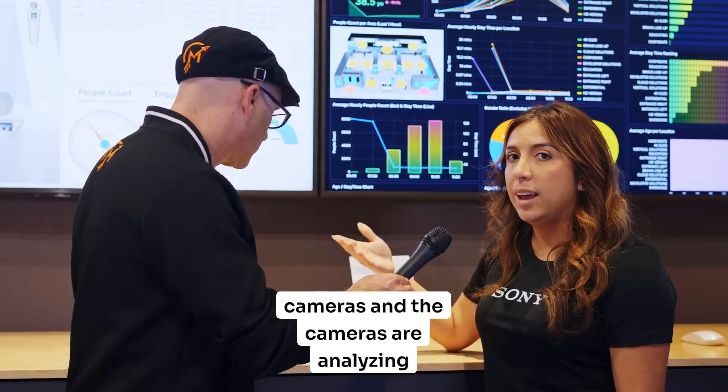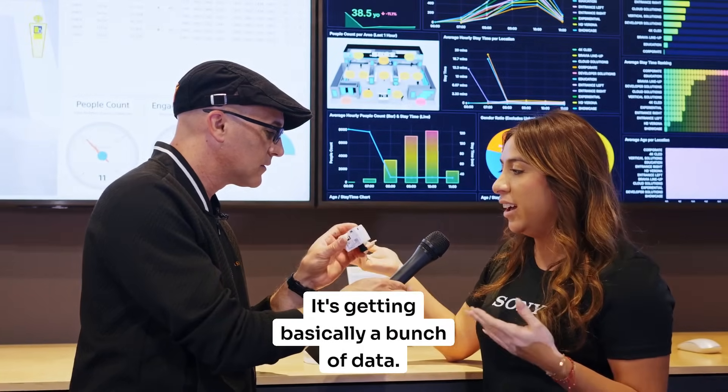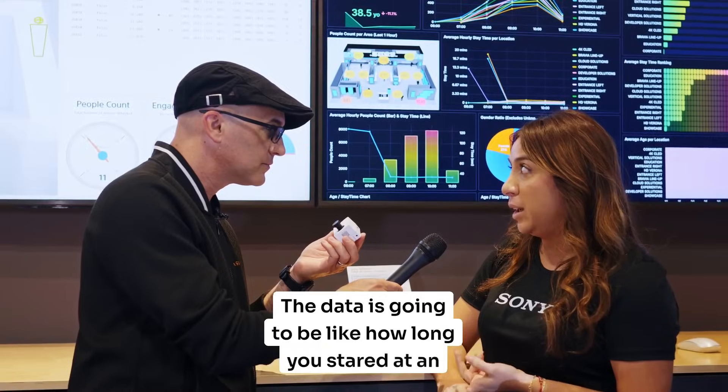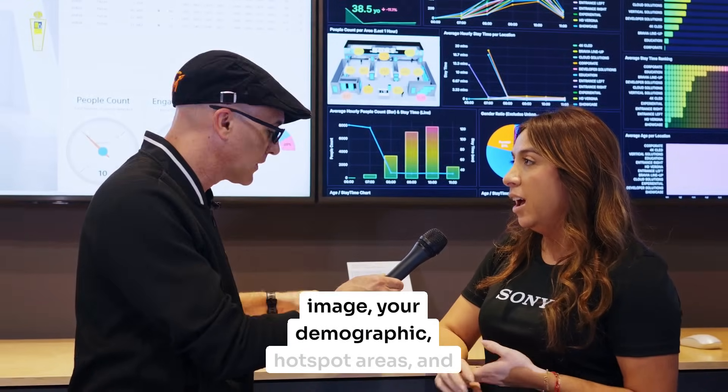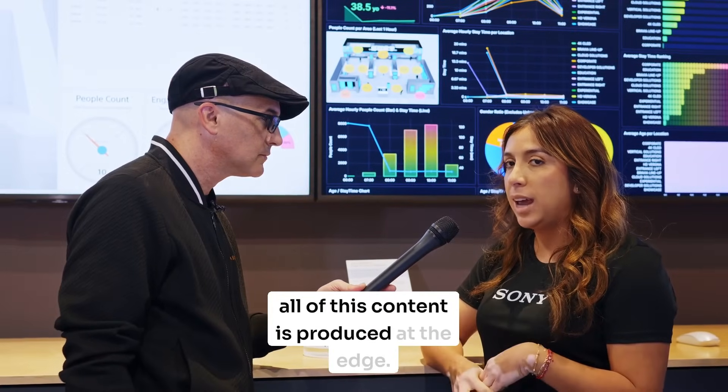The cameras are analyzing your site, getting basically a bunch of data. The data includes things like how long you've stared at an image, your demographic, hotspot areas — and all of this content is produced at the edge.